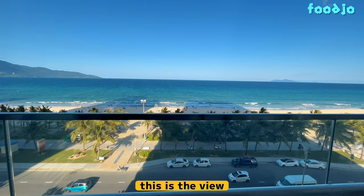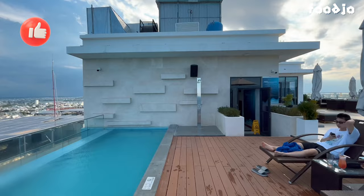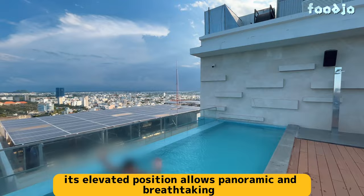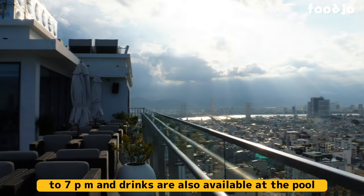It kind of looks like Waikiki but more serene. Now let's head over to check out the pool. Located on the 25th floor, this pool is actually one of the tallest infinity pools in Da Nang City. Its elevated position allows panoramic and breathtaking views that seamlessly blend with the sea and sky. The pool is open every day from 6 a.m. to 7 p.m., and drinks are also available at the pool.